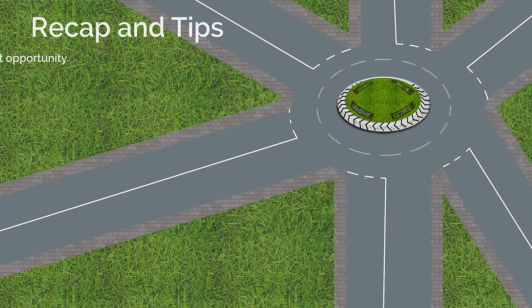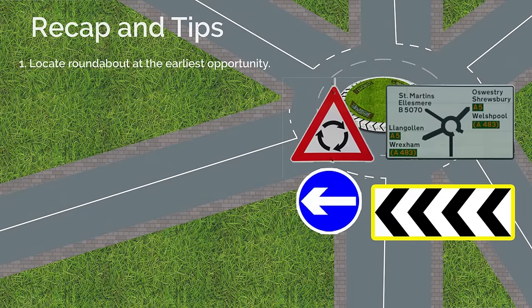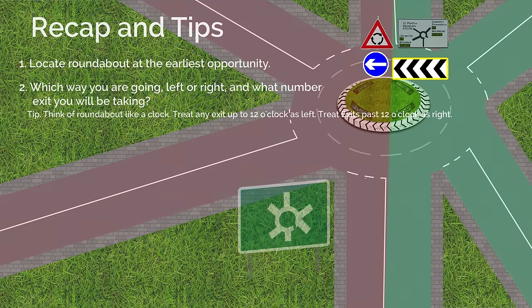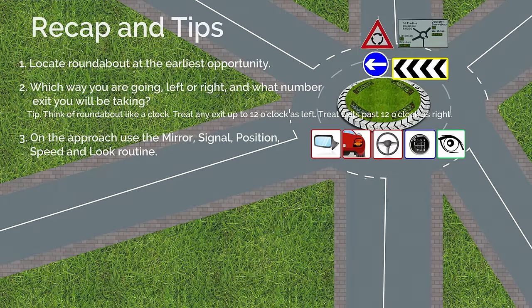Recap and tips. 1. Locate the roundabout at the earliest opportunity. 2. Decide which way you are going — left or right — and what number exit you will be taking. Tip: think of the roundabout like a clock; treat any exit up to 12 o'clock as left, and exits past 12 o'clock as right. 3. On the approach, use the Mirror, Signal, Position, Speed and Look routine.